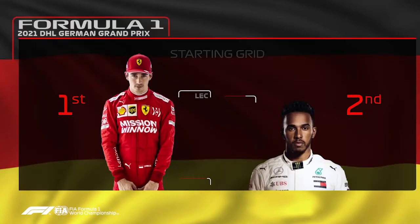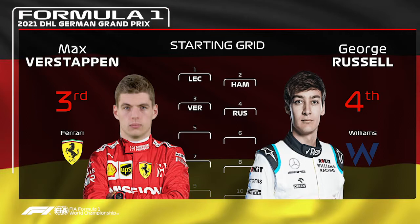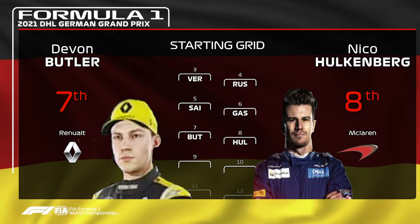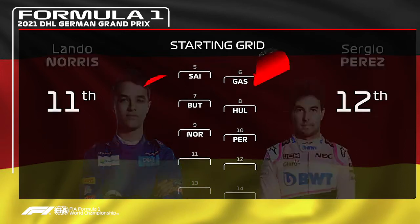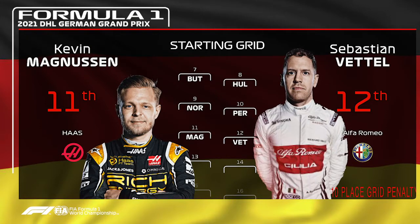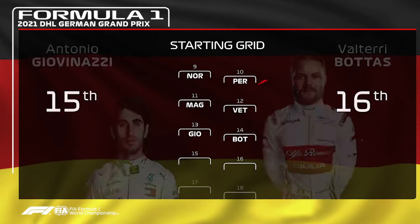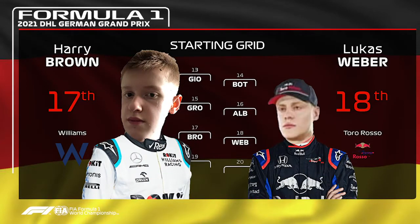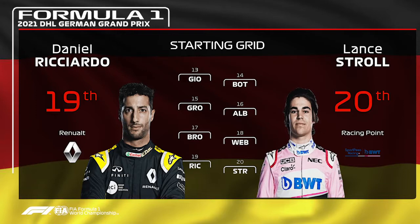It's pole position for Charles Leclerc with Lewis Hamilton P2, Max Verstappen P3, and George Russell P4. It's an all Red Bull row with Carlos Sainz ahead of Pierre Gasly in P5 and P6. P7 and P8 are Devin Butler and Nico Hulkenberg. Lando Norris and Sergio Perez round out the top 10. Kevin Magnussen and Sebastian Vettel are on the next row, then Antonio Giovinazzi and Valtteri Bottas. Grosjean and Alexander Albon follow, with Brown in P17 after a poor qualifying. Lucas Wave at P18 and on the final row are Daniel Ricciardo and Lance Stroll.